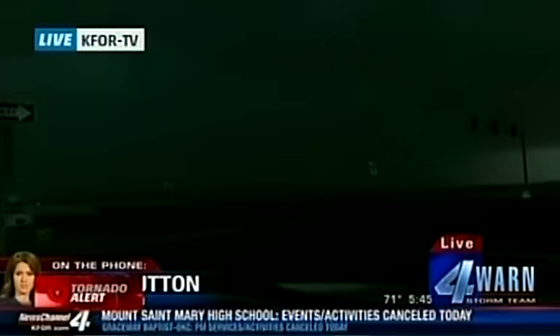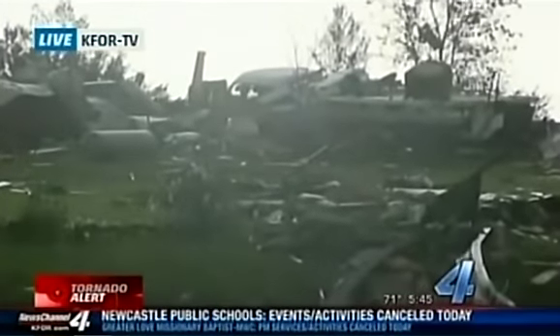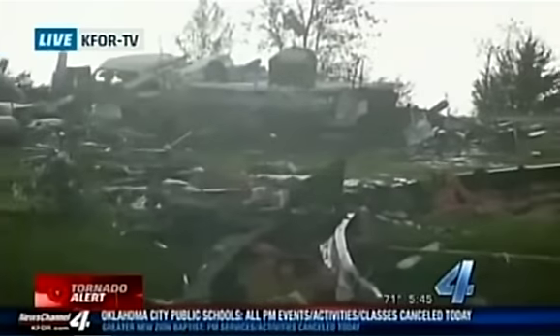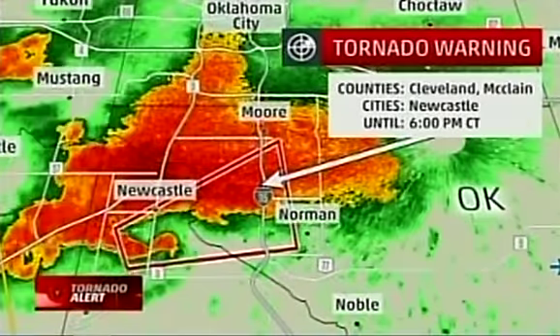It just crossed the Canadian River coming right toward Norman, inside that little hook appendage we see on radar. We have a different vantage point here from the ground, from K4. We might have some damage here — this is Bridge Creek. Earlier the tornado came across the Bridge Creek area. There was rotation in the storm of about 100 miles per hour I was seeing on radar when we were in the Bridge Creek area.